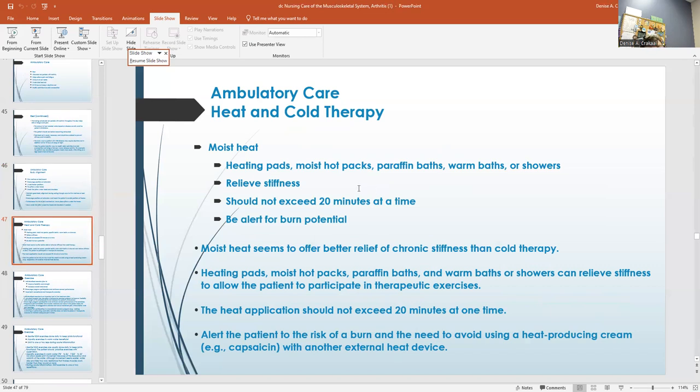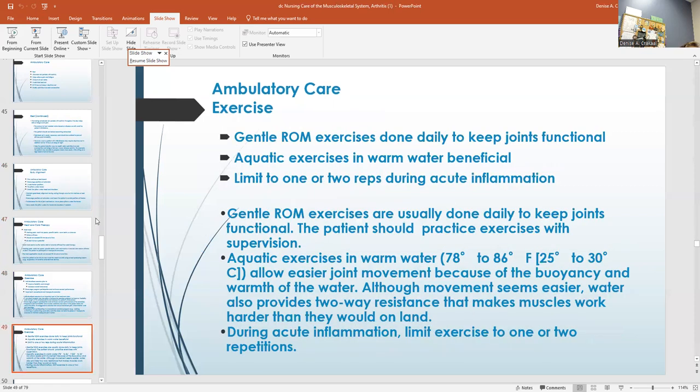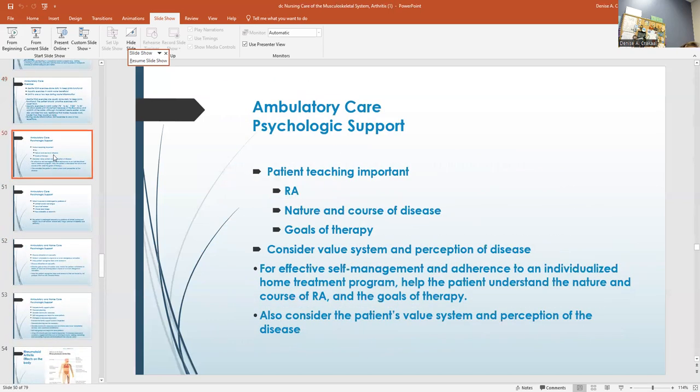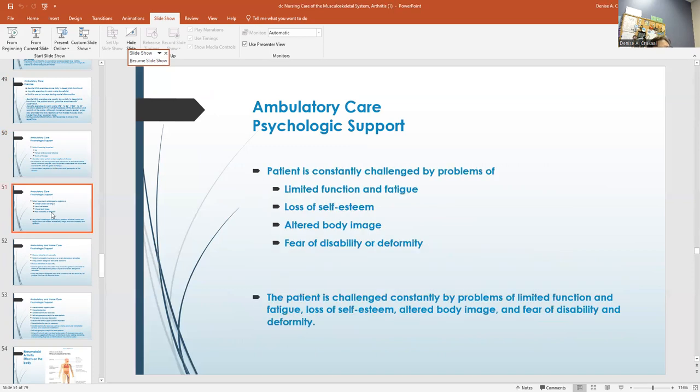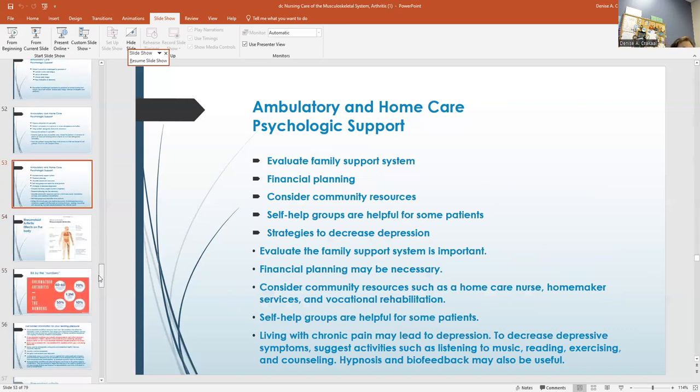Moist heat, heat pads, moist hot packs — don't exceed 20 minutes at a time. In an emergency situation we can put ice packs on, but when helping somebody with discomfort or pain, leave it on for 20 minutes at a time then take it off. Help them move around as much as they can. Gentle range of motion exercises. Psychological support — getting them involved really makes them feel a lot better. They are constantly challenged by their fatigue and pain. You can discuss things with them, talk about their fears, and discuss ideas to help with their pain, then they can tell you what works and what doesn't.